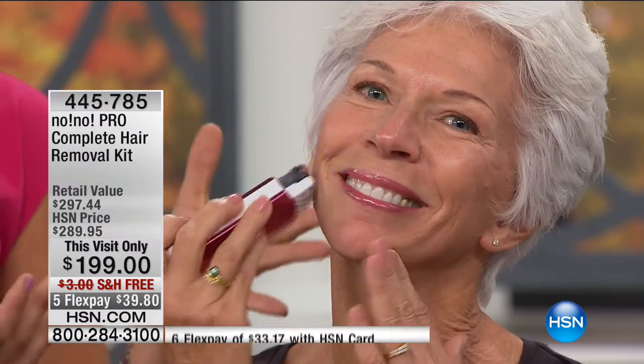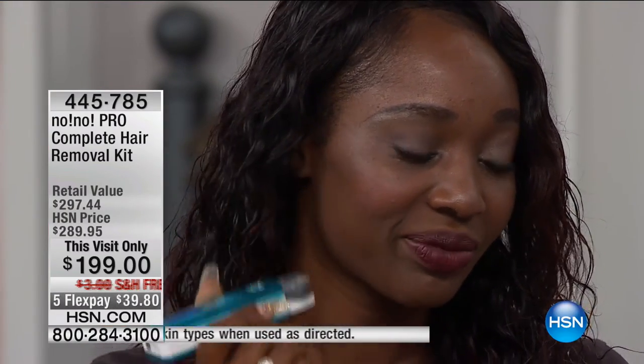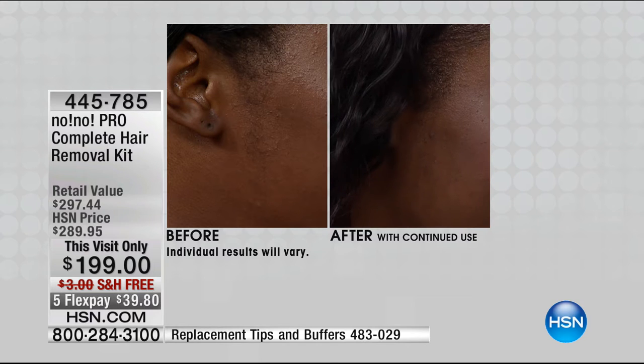Another model came to us with sideburns — she's a young woman with beautiful dark, thick, coarse hair. With laser and other technologies, you may not qualify if you have rich dark skin and dark coarse hair. But No-No works for her. Look at what a difference — removing unwanted hair really does make a difference in your skin tone and gives that youthful, glowy result. No matter the skin tone or hair type, you qualify for No-No, unlike some other options. And there's no downtime, no redness, minimal discomfort afterwards.